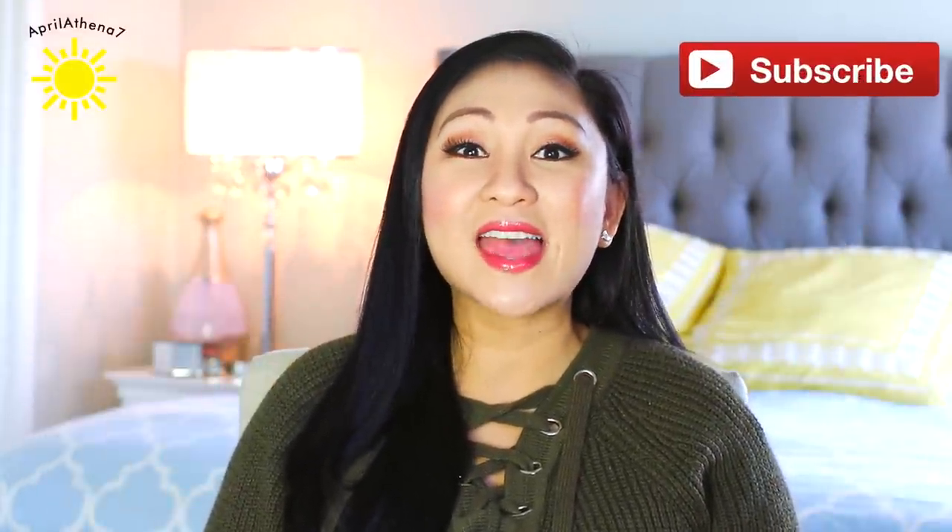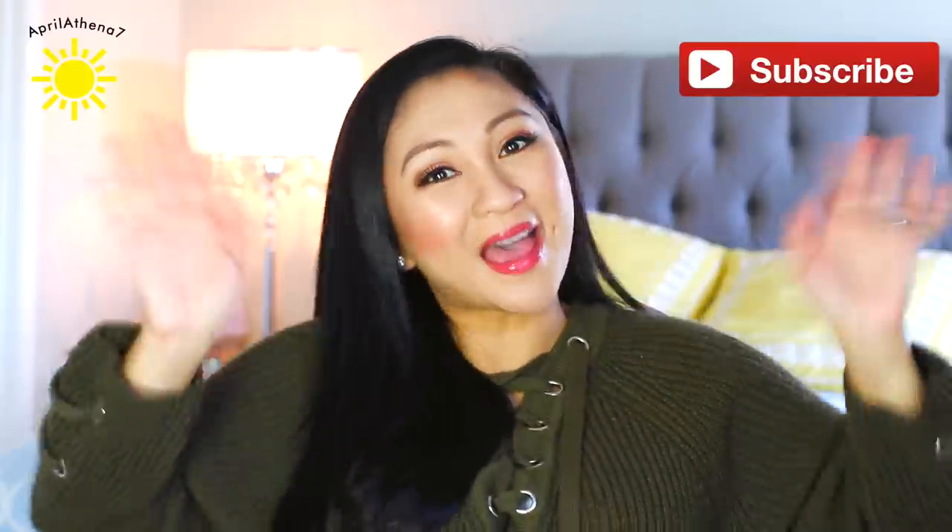So those are my January beauty and lifestyle favorites. I hope that you enjoyed this video, and if you did, please give the video a big thumbs up. Subscribe if you haven't, and I will see you in my next video. Bye!